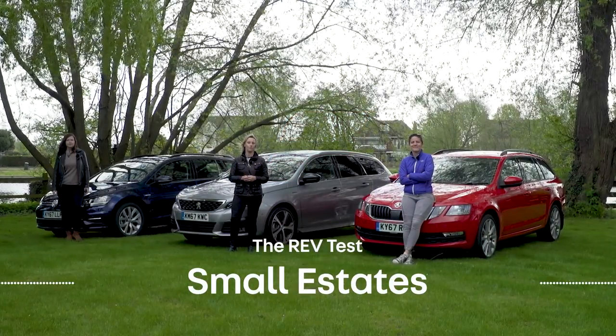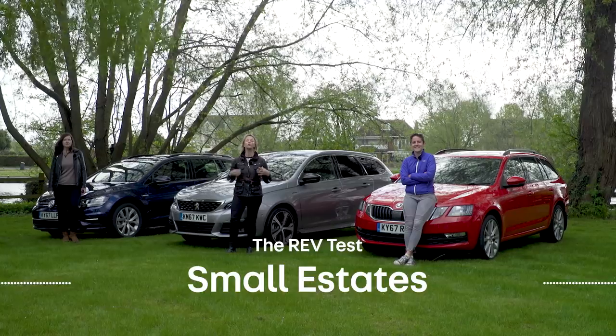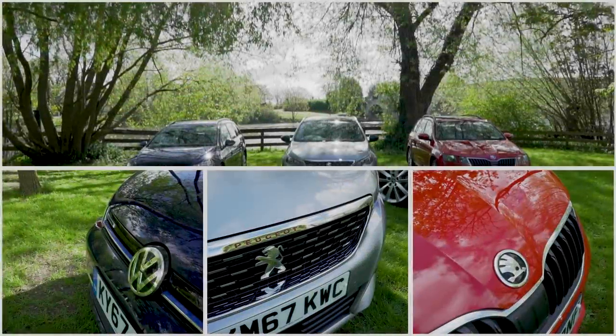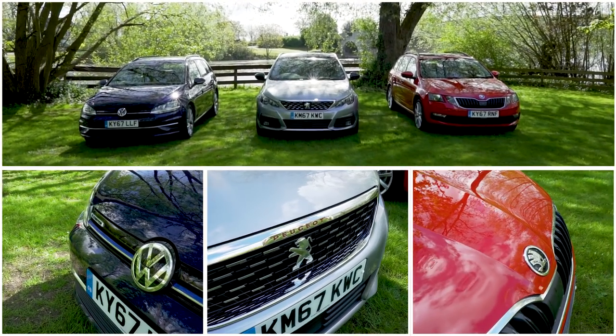An estate is an enormous amount of land that surrounds an almighty mansion. It can also be a car. Here are the three most popular small estates — the ones with wheels — as listed on Auto Trader with a monthly PCP price of around £300.